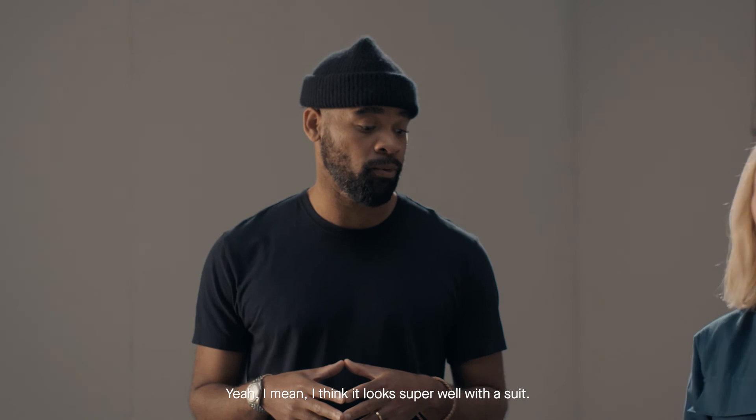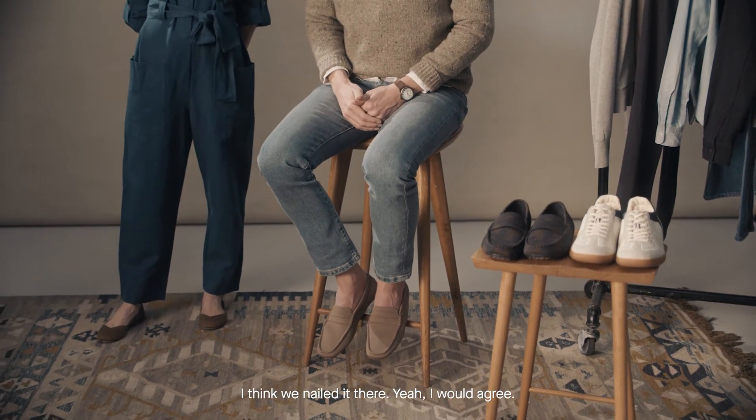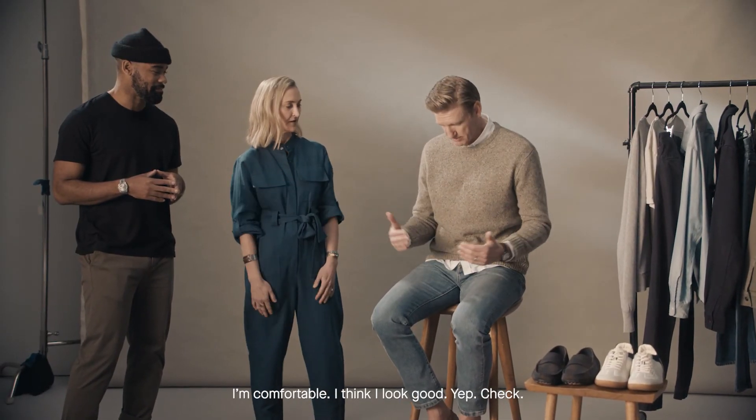Yeah, I think it looks super well with a suit. Alright, so we're pretty square on your office outfit — I nailed it. I would agree. I think I'm in the driving loafer, Oxford sweater — I think I look good. Yep, check.